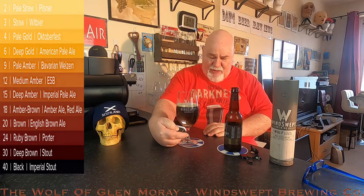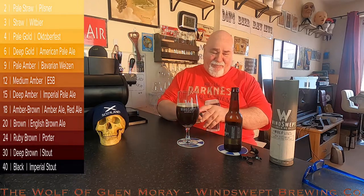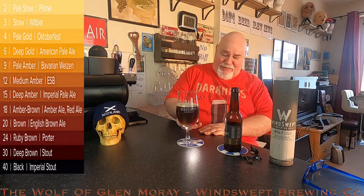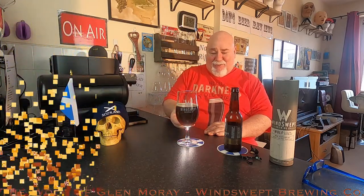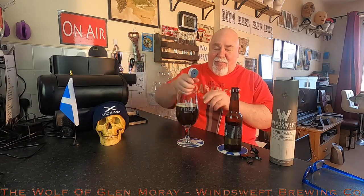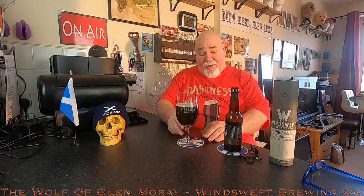Let's see if I can see any light through it — no. It's just a very dark brown, totally opaque. Let's check the temperature — 11.7°C. I was looking for about 12, cellar temperature.